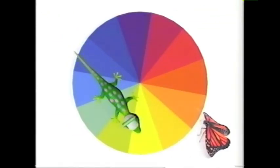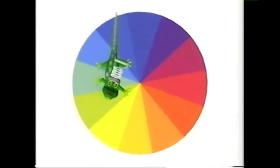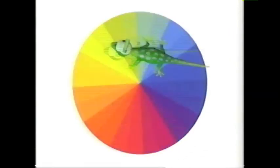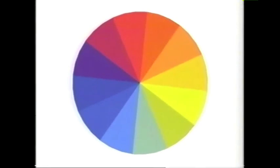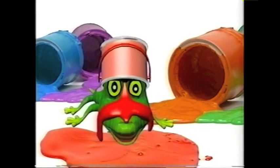Maybe you'd get better results if you used one of these. Great! A merry-go-round! It's a color wheel. It helps show which colors go together best. Cool. Well, that's one way to decorate. Maybe you should take a tip from the colorful world of animals, Henry.